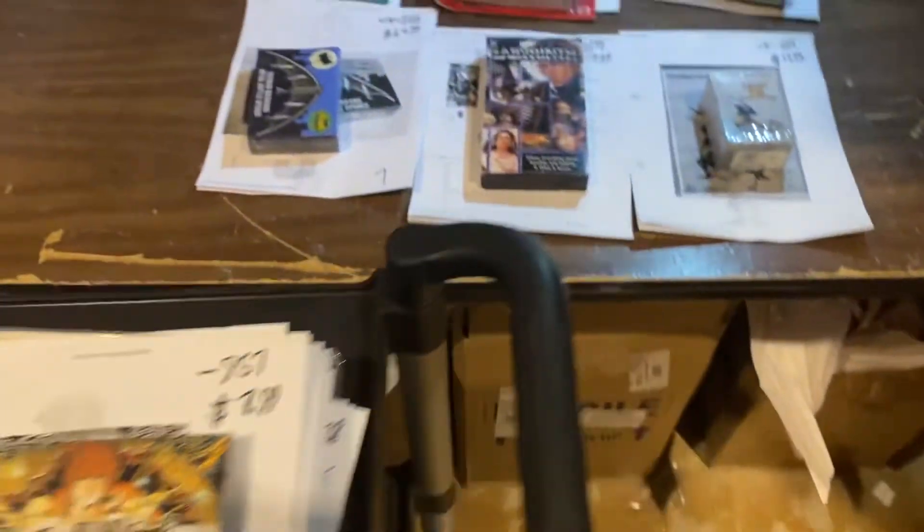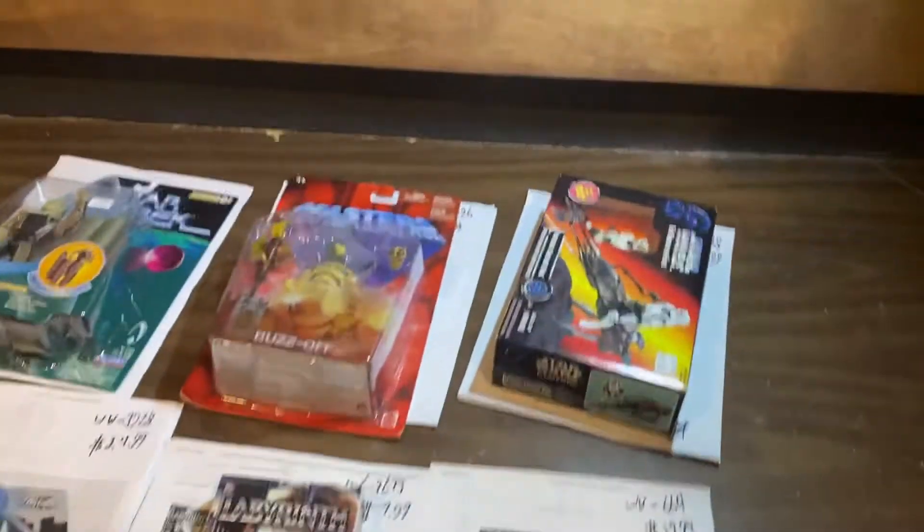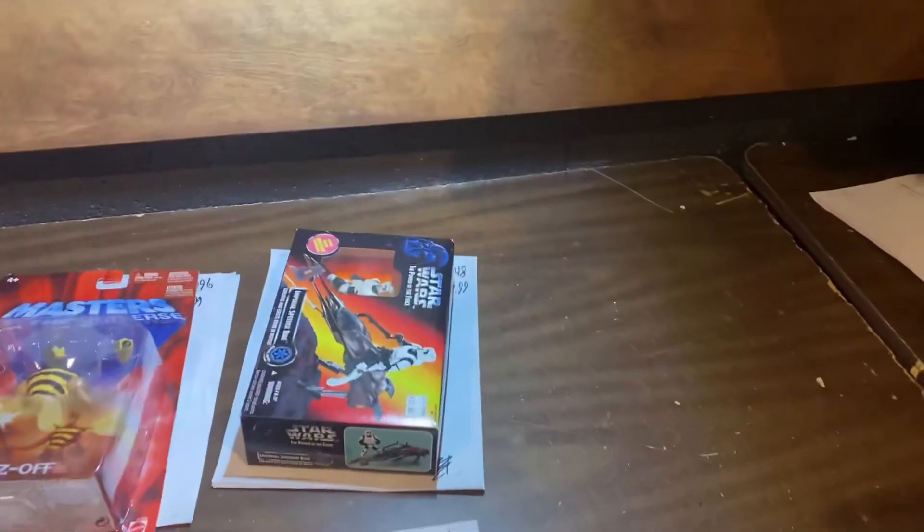Welcome everybody to another 'What's Moving with D.' I'm D and I'm here to tell you what's moving.